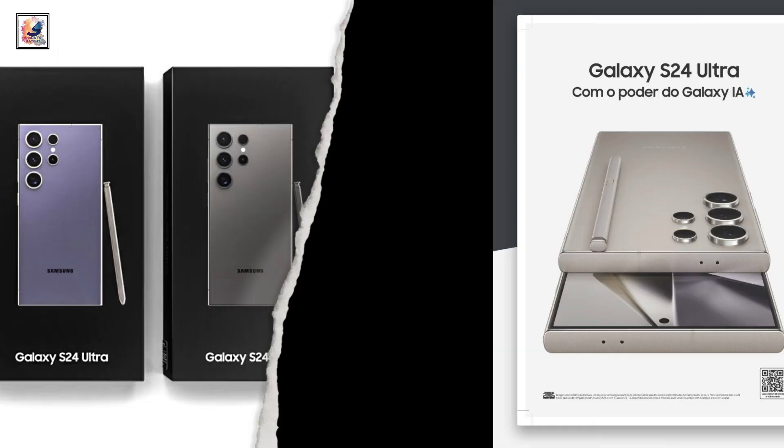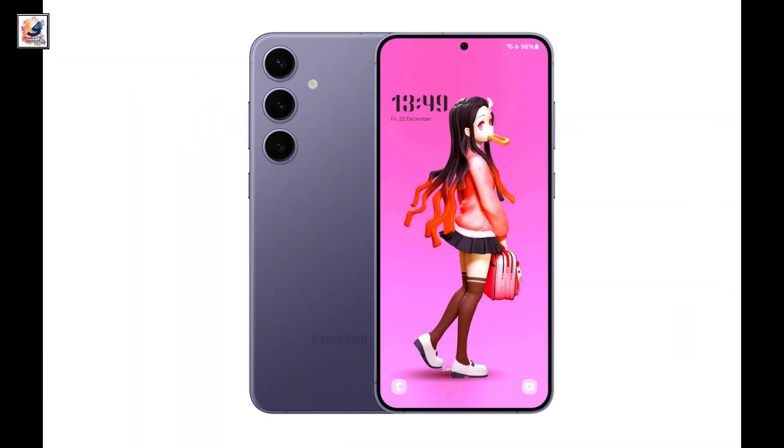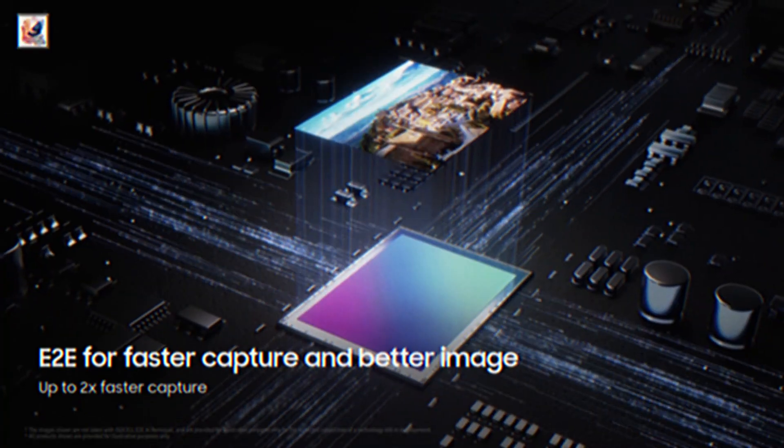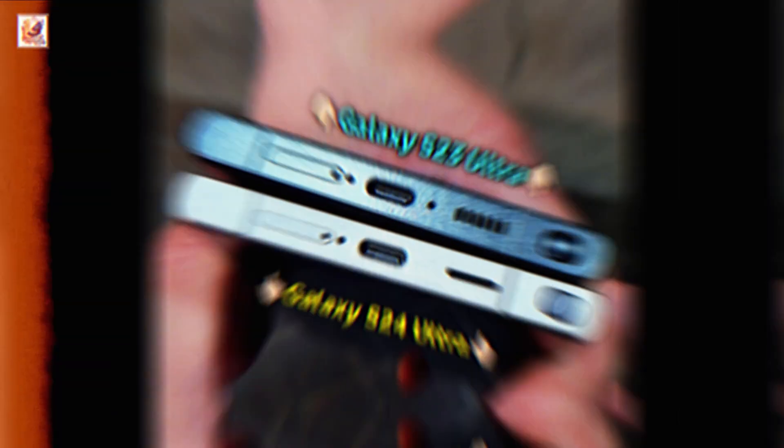Shown in the image is the Galaxy S24 Ultra in its titanium gray version. Samsung will launch the Galaxy S24, Galaxy S24 Plus, and Galaxy S24 Ultra with Android 14, based on One UI 6.1, pre-installed.